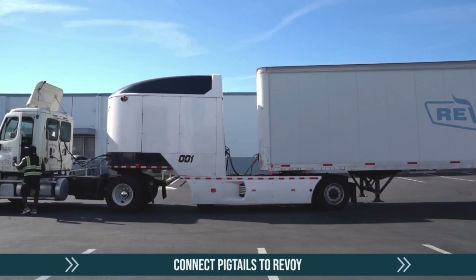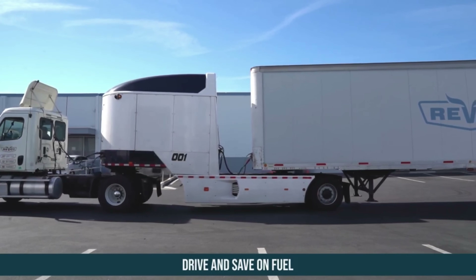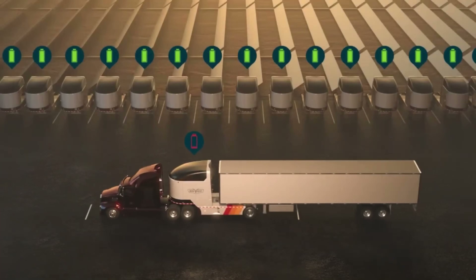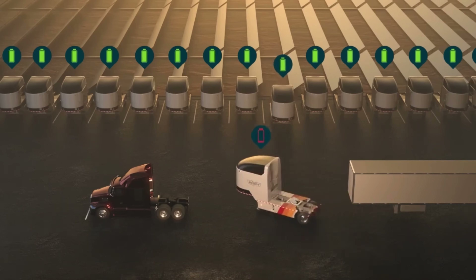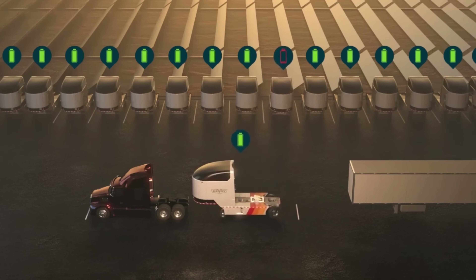Even better, the module can be swapped in less than five minutes at special stations, meaning no long charging stops. By cutting fuel costs, boosting efficiency, and slashing emissions by up to 90 percent, Revoi is reshaping the future of freight transport without requiring fleets to buy brand new electric trucks.